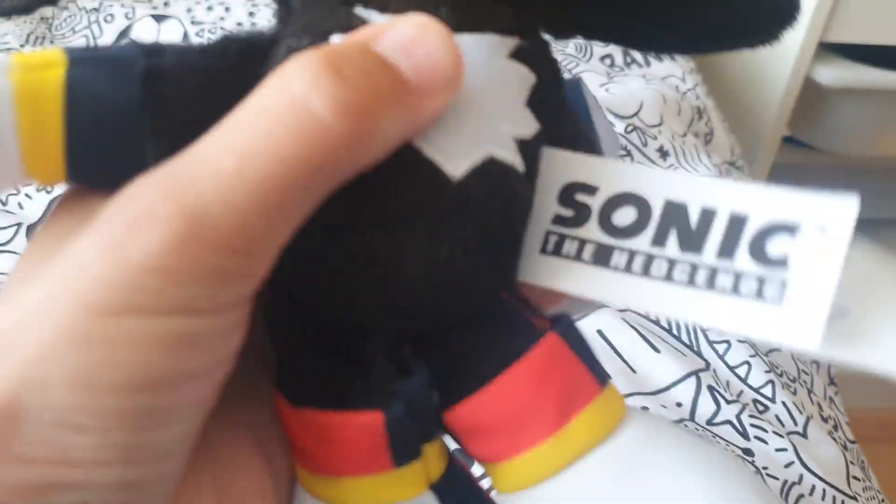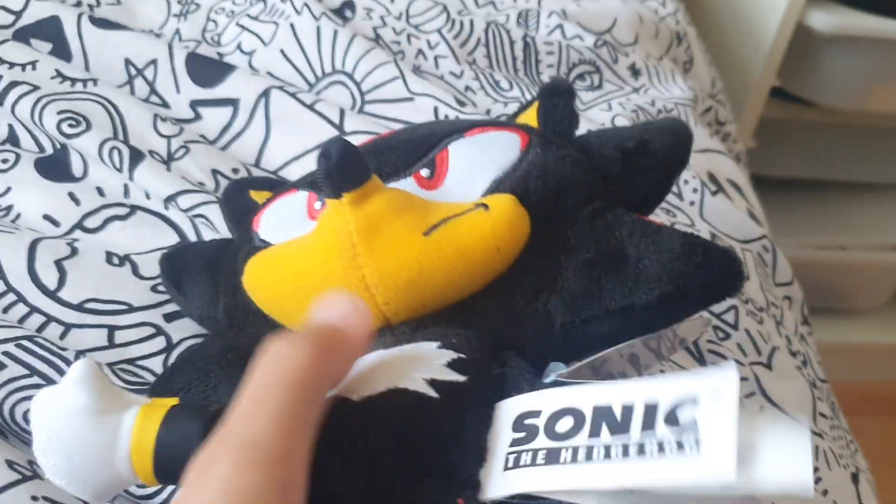So his skates look really nice — it's pretty cool. And his chest plate, I mean it's pretty nice. His little quill things and there's all this detail here.